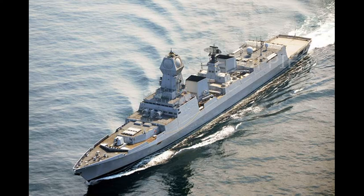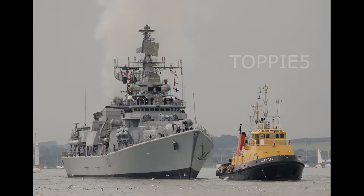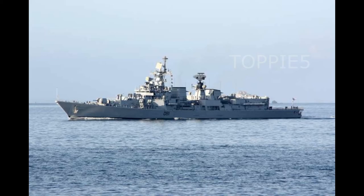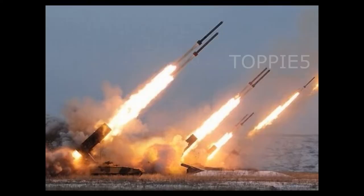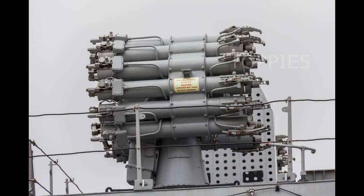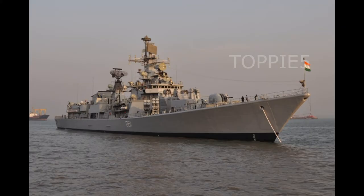In the Kolkata-class, along with INS Kolkata, we have INS Kochi and INS Chennai. INS Delhi is the lead ship of the Delhi-class guided missile destroyers. It was built at Mazagon Dock Limited in Mumbai and commissioned on 15th November 1997. It incorporates 16 Kh-35 switchblade missiles, 16 Barak-1 missiles, 2 Uragan SAM systems, 100mm AK-100 gun, 30mm AK-630 rotary cannons, 2 RBU-6000 anti-submarine mortar arrays, and 533mm torpedo tubes. In the Delhi class, along with INS Delhi, we have INS Mumbai and INS Mysore.